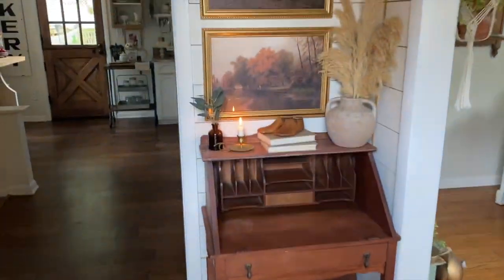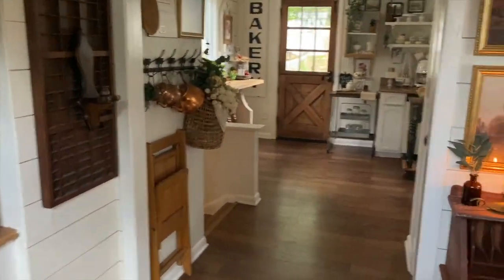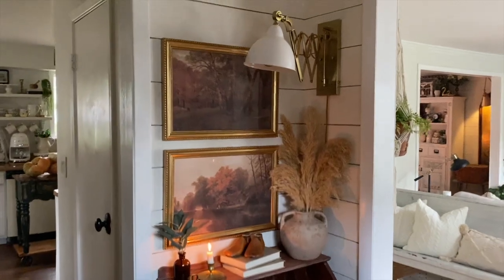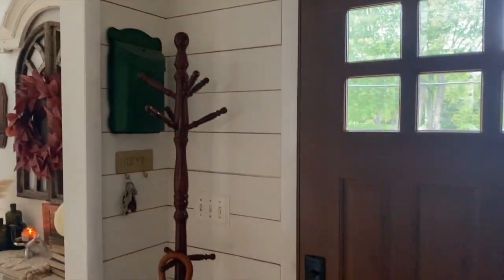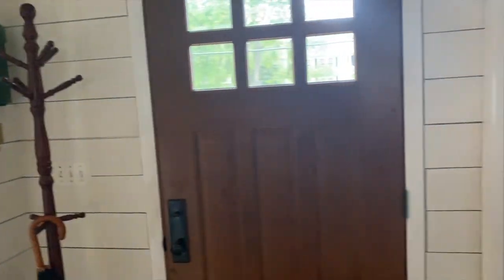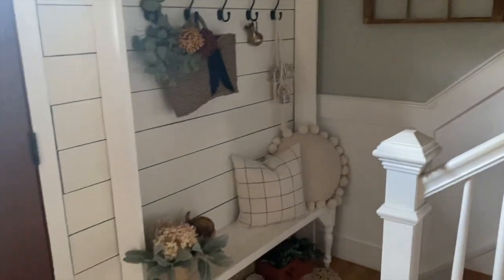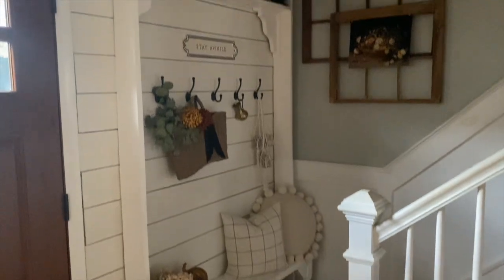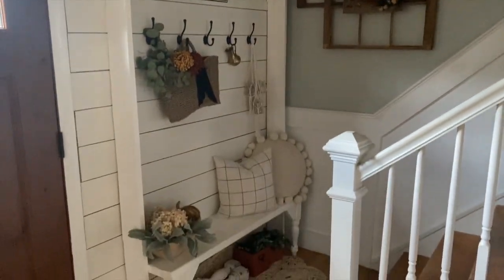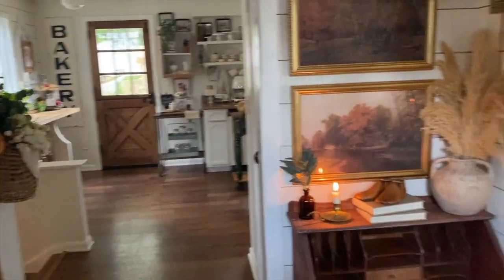As you walk in, you walk into our foyer. We DIY'd the shiplap all the way around. I'll show you on this side where the keys go. And over here, I felt we needed something in this corner, so my husband and I built this seating area, which I absolutely love, right by the stairs.